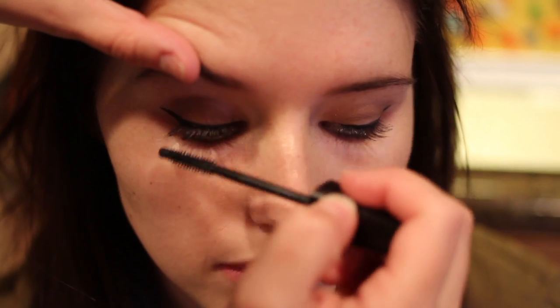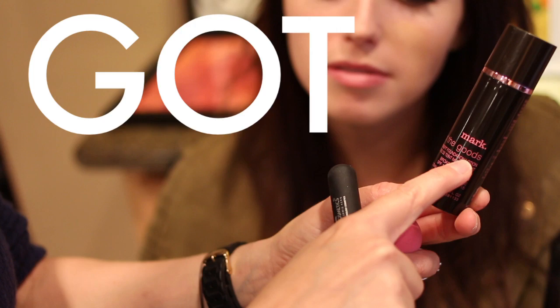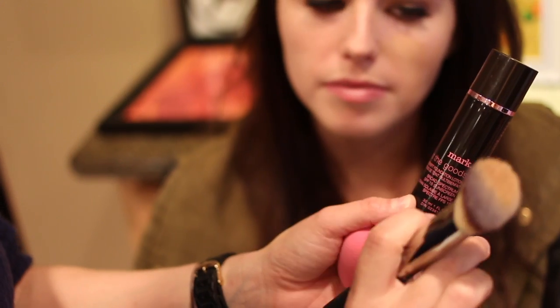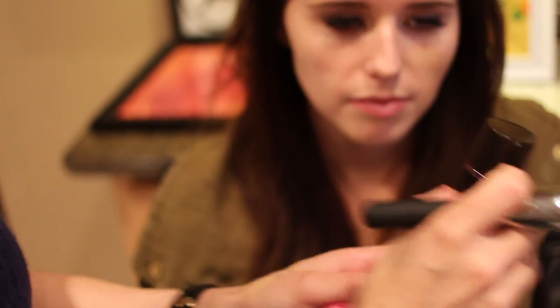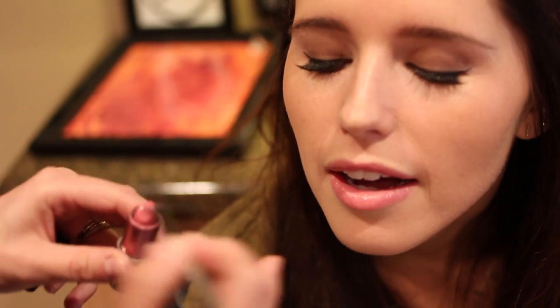It's the second coat of lashes. I like a ridiculous amount of lashes — makeup artists are like, okay, that's enough! We're using Got the Goods by Marc, and I'm going to use a buff brush and buff it on. We're using Sweetie Pie by Marc, and it is such a flattering color — it's girly, it's flirty, but it's understated.